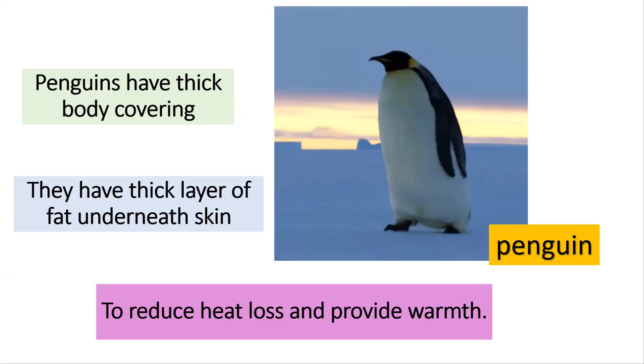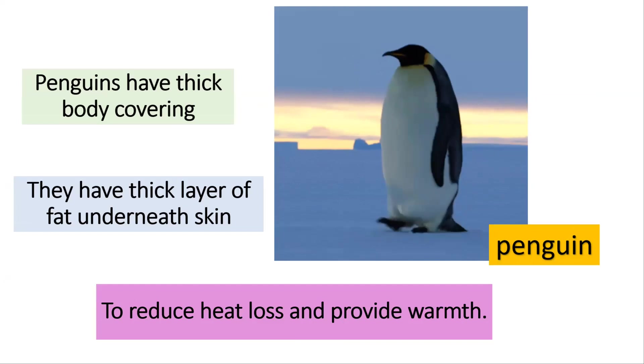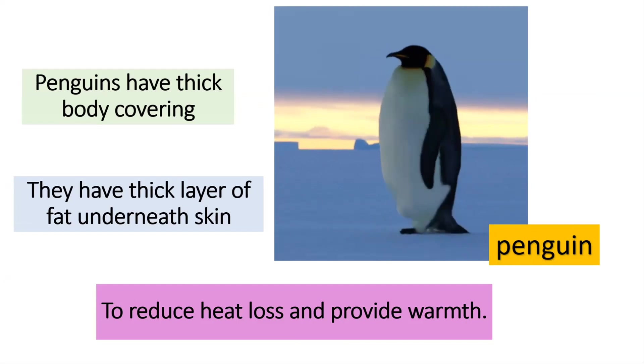Penguins have thick body covering and a thick layer of fat underneath the skin to reduce heat loss and provide warmth.